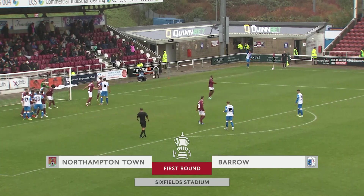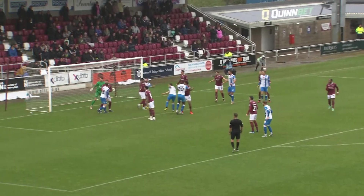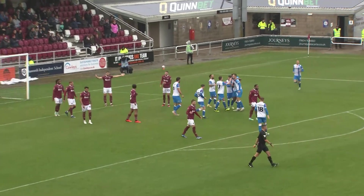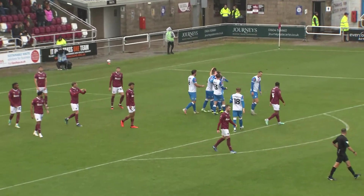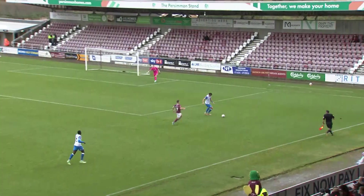Northampton with five home defeats already this season. And it's high in towards Aquar and Barrow are ahead. Emil Aquar rising highest, and the League Two side take the lead.